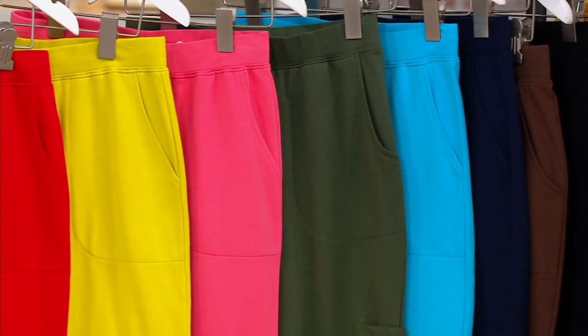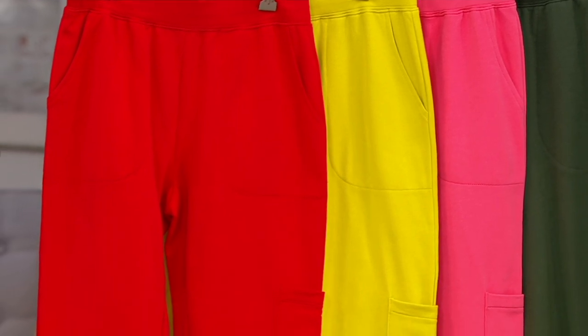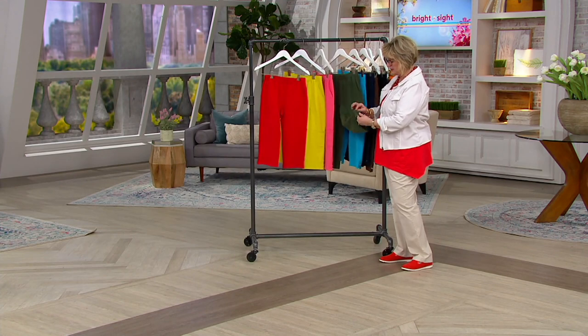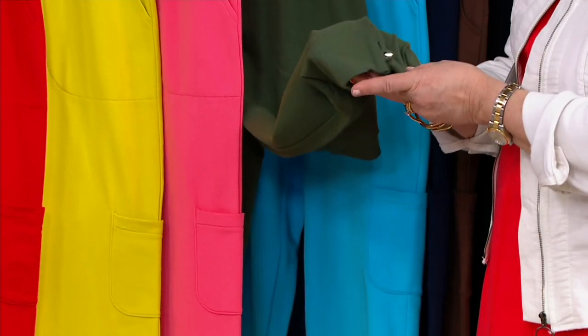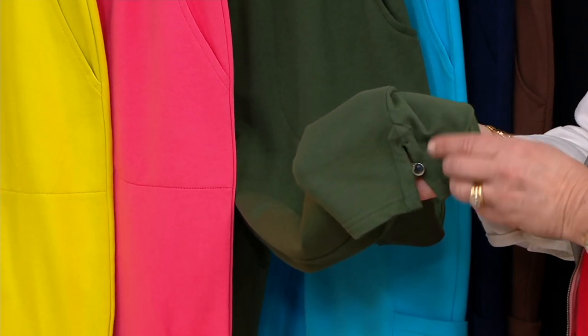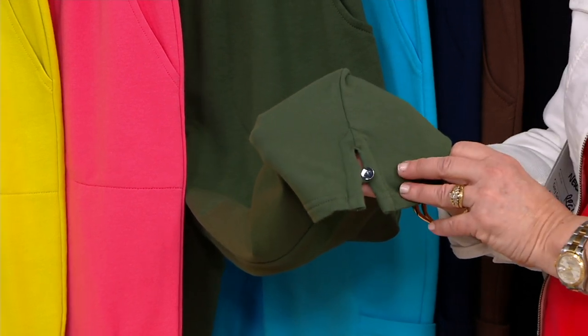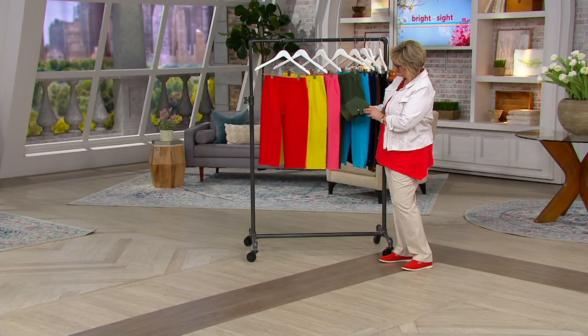Remember, the little cargo pocket on the leg is virtually invisible — unless you want to use it, you can put something in there. And we also have the cute little detail: this little button detail at the hemline, with a little tab over a silver button, which kind of closes up that little slit right there. I just think that's a wonderful little designer touch.